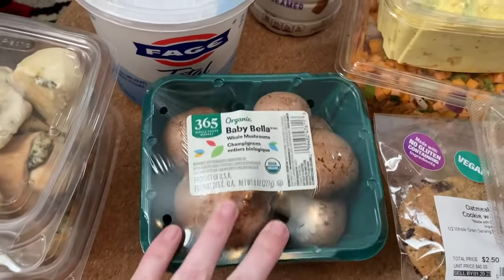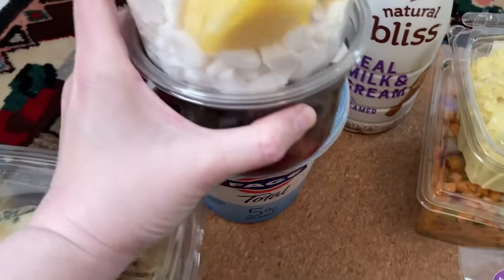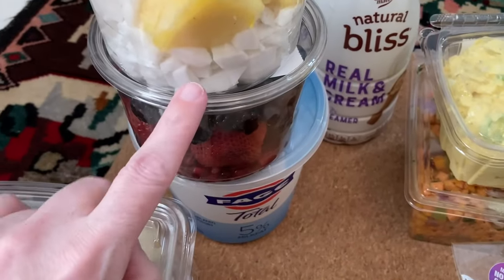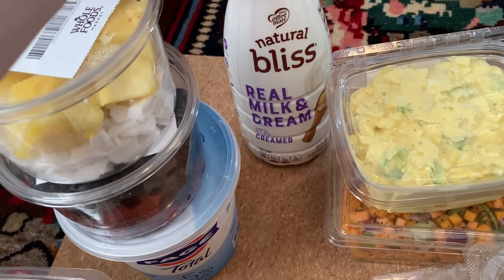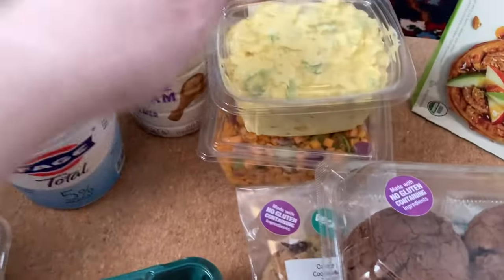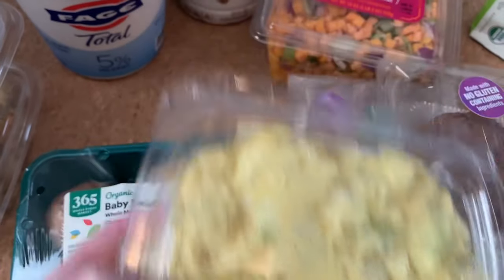Then we've got mushrooms, yogurt — they rarely have something like this. We got these two containers of fruits; this one has coconut, really excited to try that. In the back here we've got some creamer, which they very rarely have, so that's a real treat. Then we've got egg salad, which is super exciting considering the price of eggs.